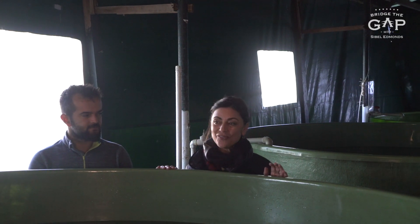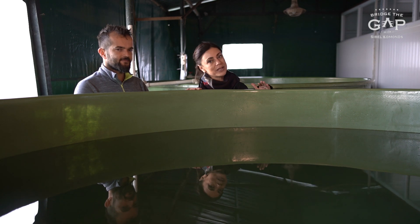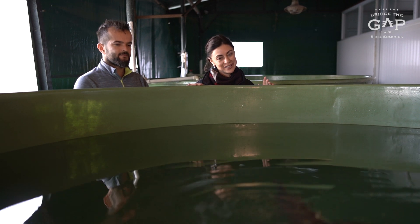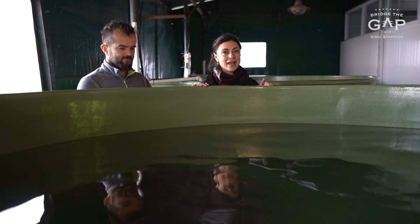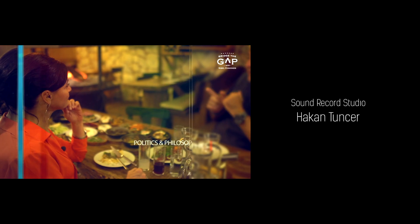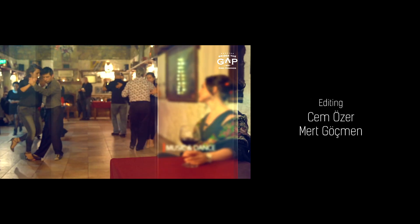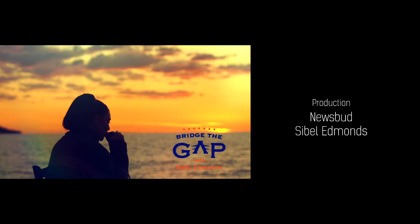If you are here or when you are in Turkey, put this place on top of your list. I have been to Dalian so many times, as we are going to see with our other episodes. There is so much to Dalian and this region. This alone, I would say, is a reason to come and do something good — do something good for our planet.